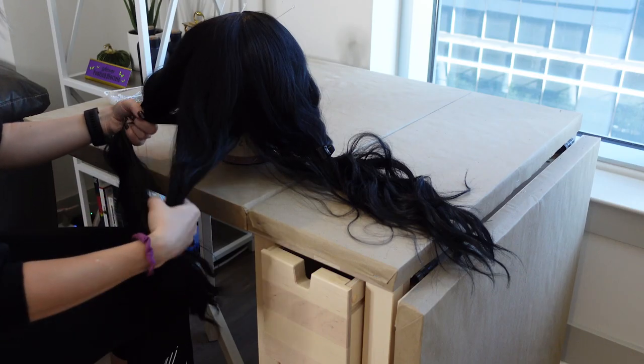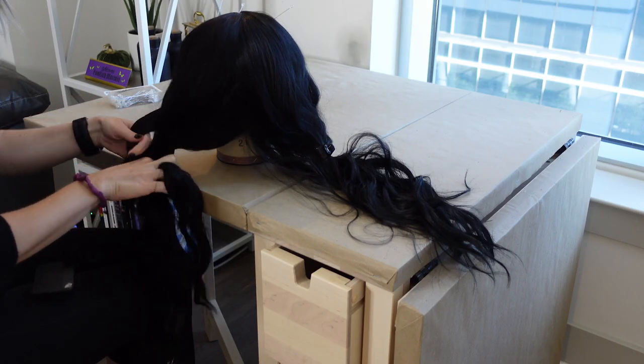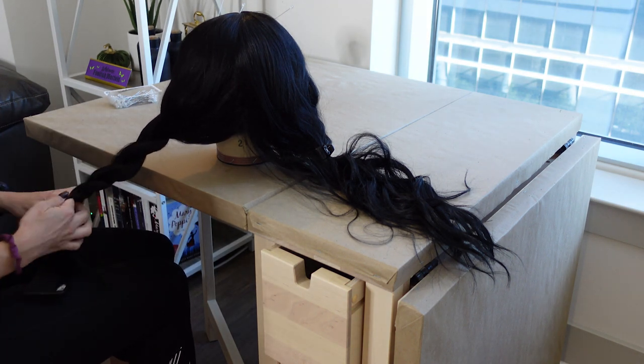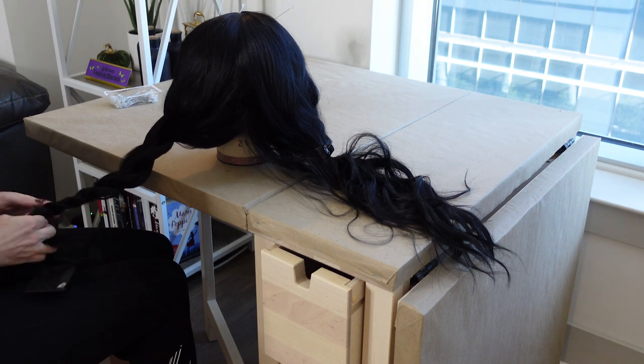I first braided the long black wig and added clear hair ties. If you want a more sleek look, you can use a straight wig.